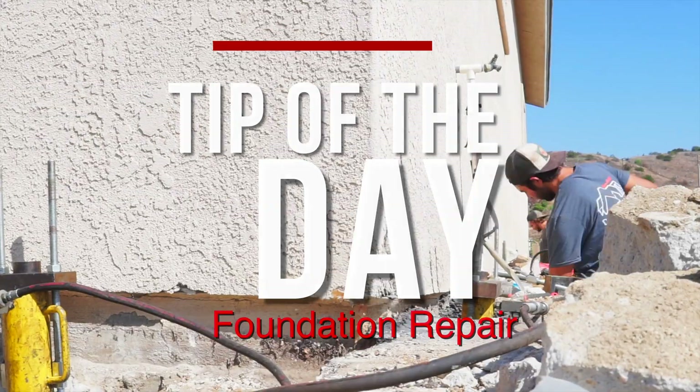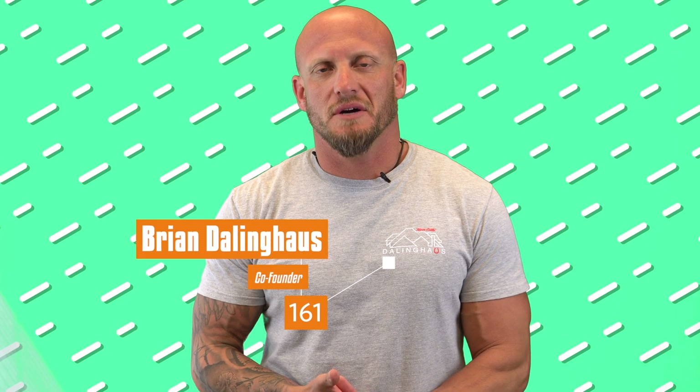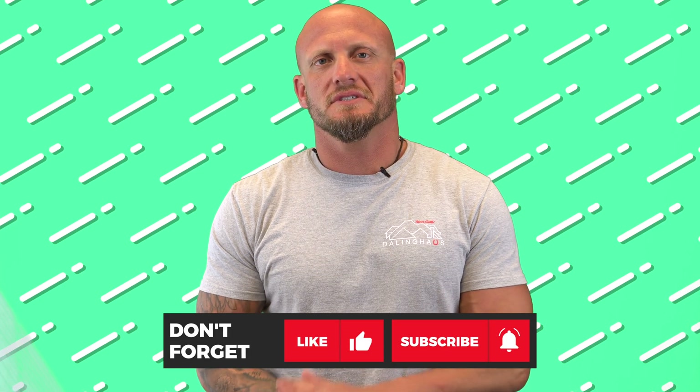Hey guys, Brian here with another foundation repair tip of the day. So we've been asked a ton on job sites: why is my house settling? The real reason your house settles is because the soil below it can no longer sustain the weight of it. Something has to give, gravity kicks in, and it's going to cause the weakest point of your house to fail, sink, or settle in those areas where your soils are unable to support your house.